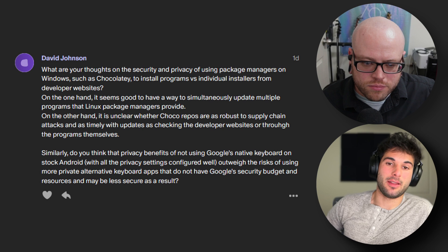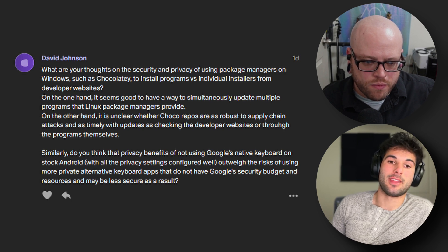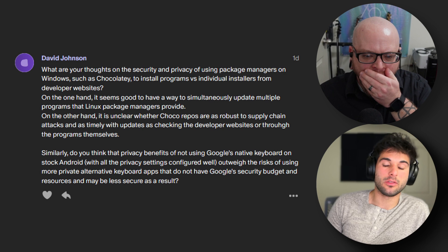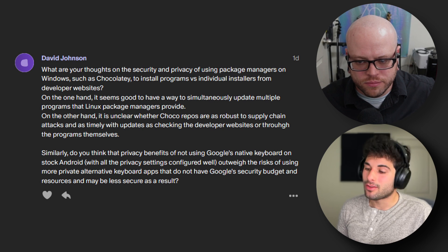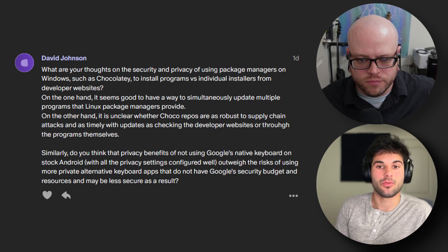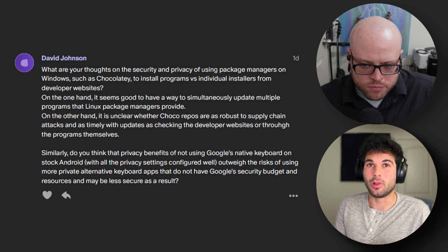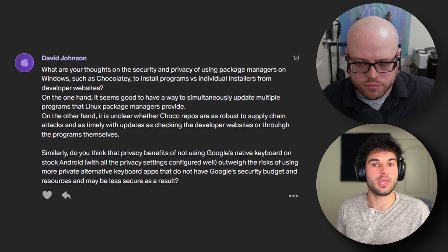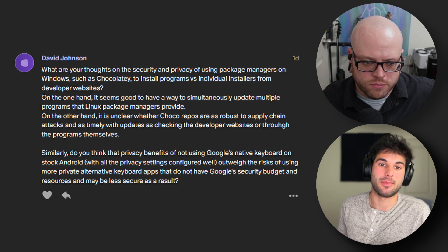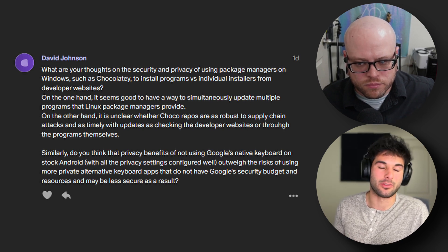The second part of the question: do you think the privacy benefits of not using Google's native keyboard on stock Android — with all the privacy settings configured well — outweigh the risk of using more private alternative keyboard apps that may be less secure due to lacking Google's security budget and resources? I think this is an area where it really depends on what you're prioritizing. On my end, if I'm on stock Android, given the amount of control Google already has, I would probably still stick with Google's keyboard and just use DNS to block any domains it might contact, as well as go into the privacy settings. On stock Android there's a layer of trust with Google already involved.